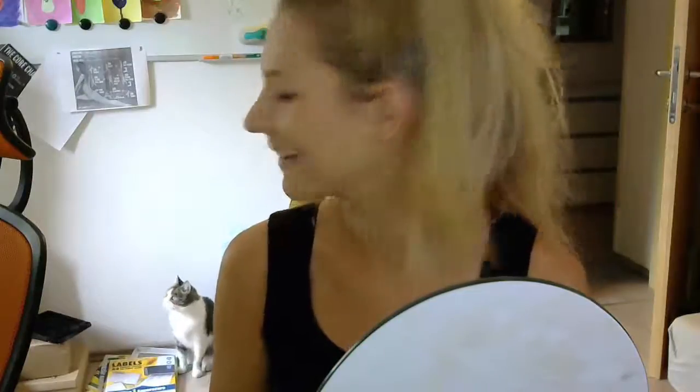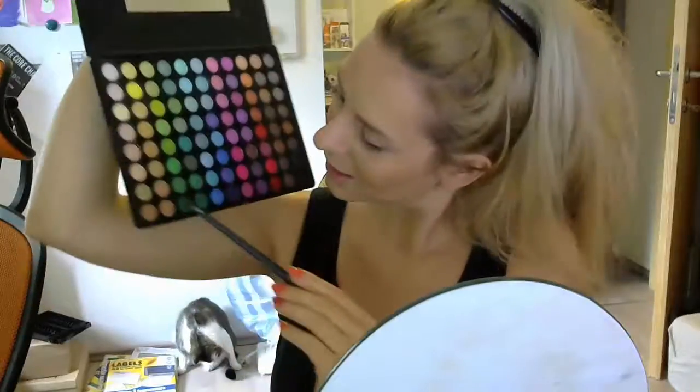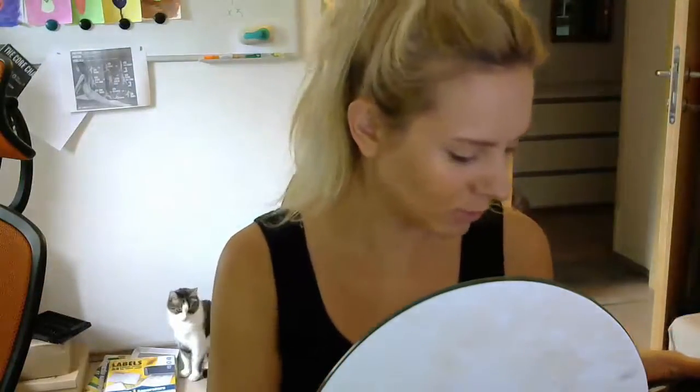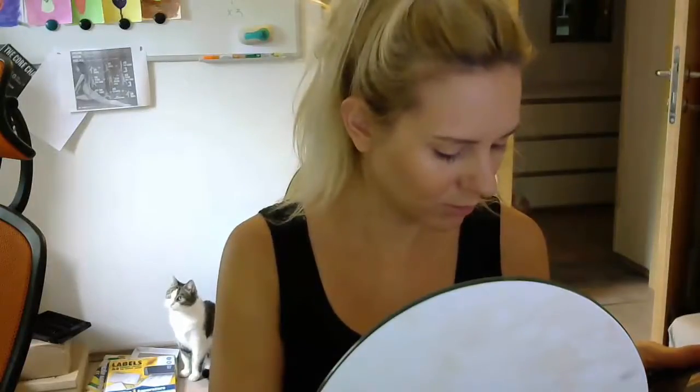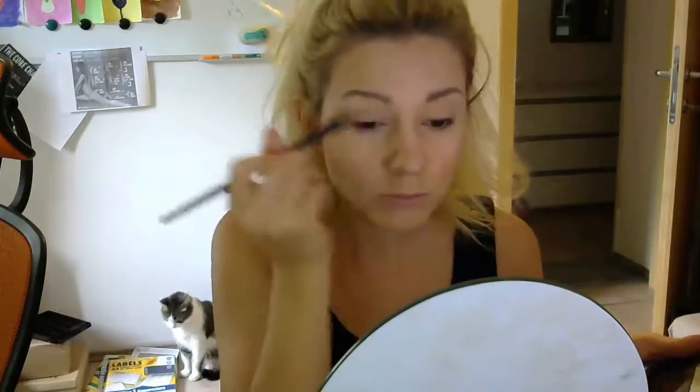My kitty keeps supervising me! Now it's time to recreate the World Cup 2014 look with my 88-color matte palette from BH Cosmetics. For today's look I'm going to be using three colors: white, dark green like emerald, and very hot red. Starting off with the white shade, I'll use it as the base and practically cover the whole eyelids with white.